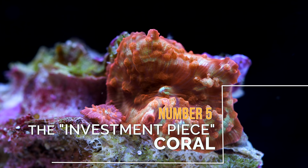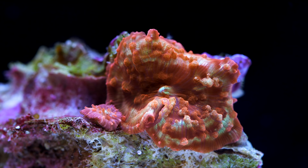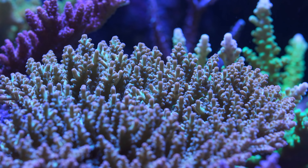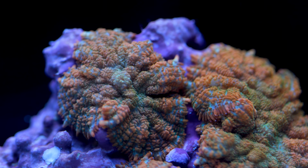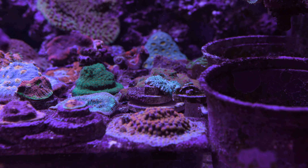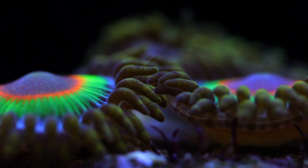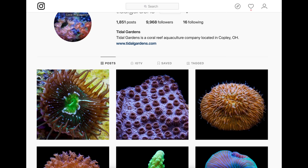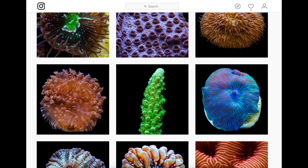The last coral you should avoid — number five — is the investment piece coral. In this hobby there's always going to be a hot coral. Right now it's probably high-end Acros and oddities like bounce mushrooms, but it's a moving target. Previously it was chalices, before that zoanthids, and before that Acropora again. There's always a very hot popular piece.